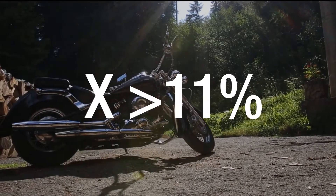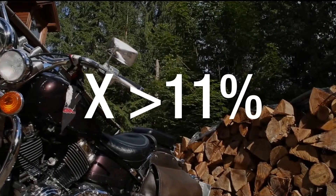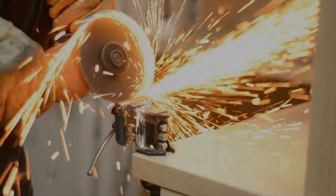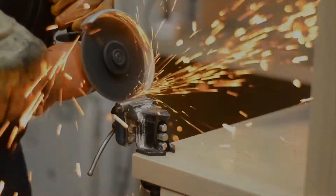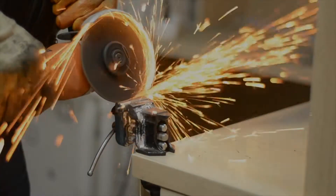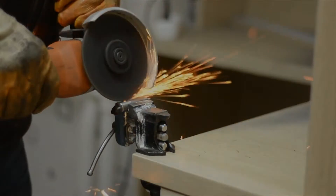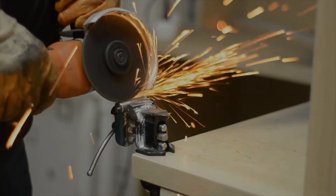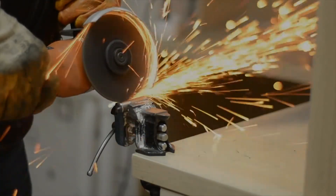a protective layer will form on the outside surface of the stainless steel piece. This protective layer, which naturally forms when oxygen contacts the metal surface, can also become stronger by further increasing the amount of chromium. This is why stainless steel is stainless — it owes it, in large part, to chromium.